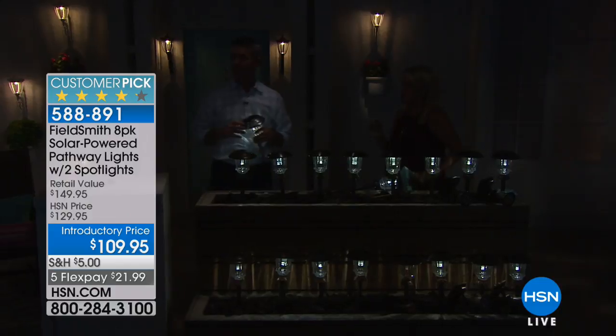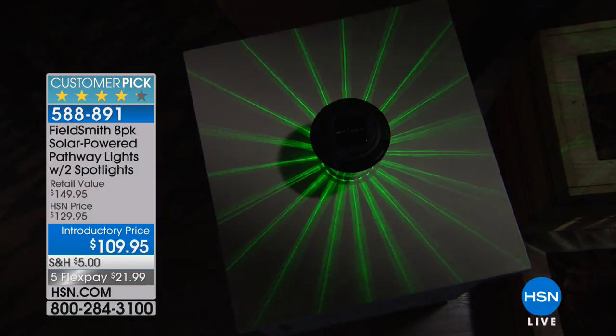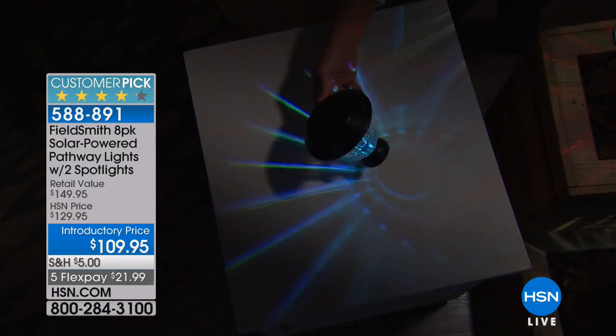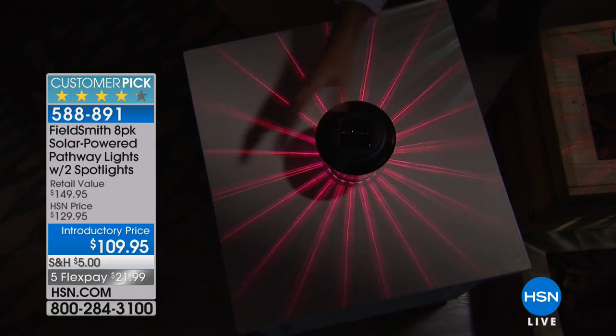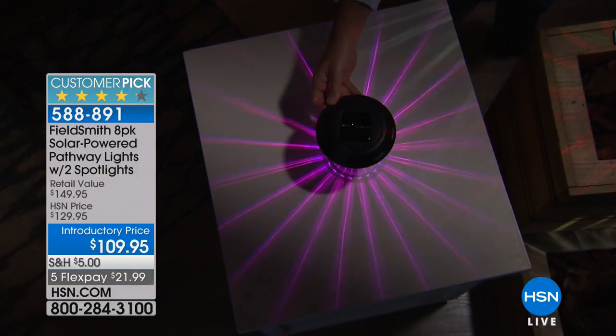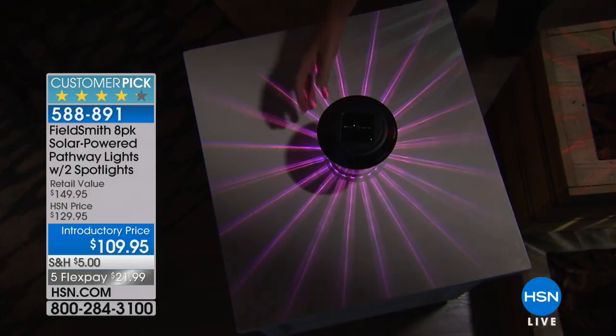They come on automatically, as you can see when I cover the solar panels. Could you turn that one on, Pete — I want you to see the pattern. There it is! That pattern, literally on a table or even if you have them on the stake near the ground, it sprays that pattern. When you're talking about creating a really magical space, you will love playing with that. I've had so much fun positioning mine and figuring out where I want them. The light does it all for you.